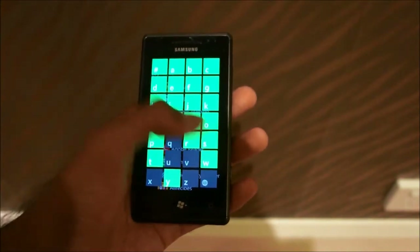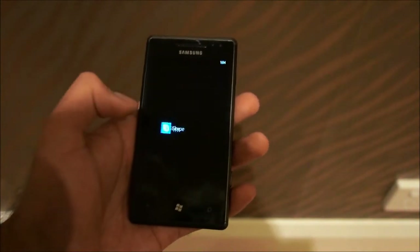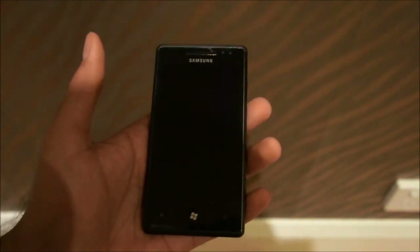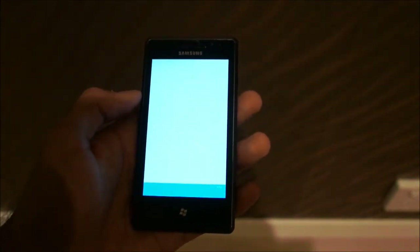We'll just swipe on down to Skype and there it is. We'll provide a link in the marketplace when this video is up. Let's watch startup — there's a nice little startup intro video.